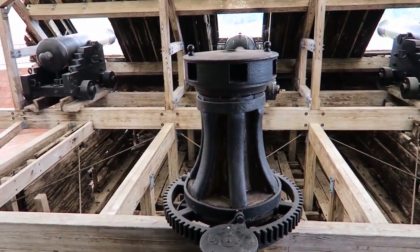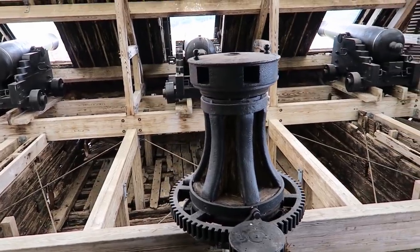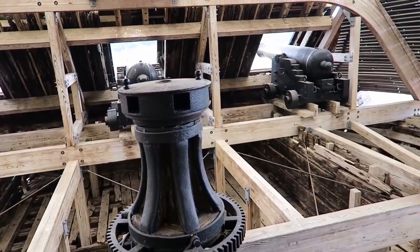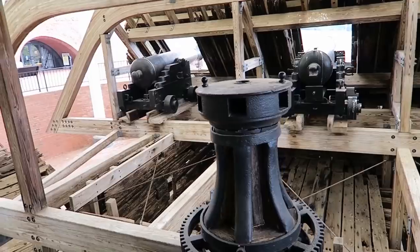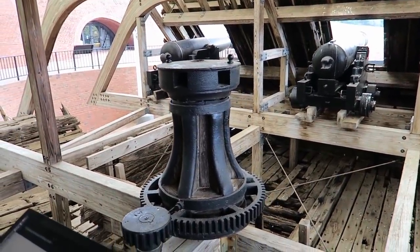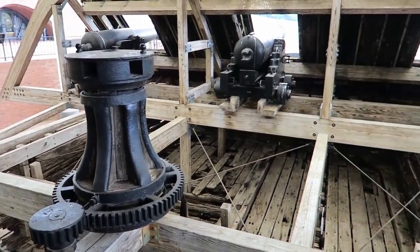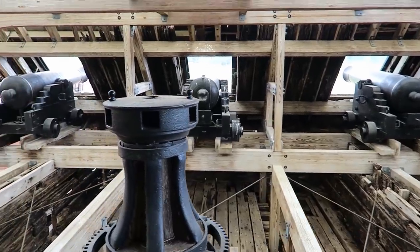This thing is called a capstan, and it was basically a very powerful winch that helped the crew move huge guns and even lift and lower the anchor. It was powered by the steam engines, but in an emergency it would have to be turned by hand using wooden spokes inserted into the hub. Backbreaking work.